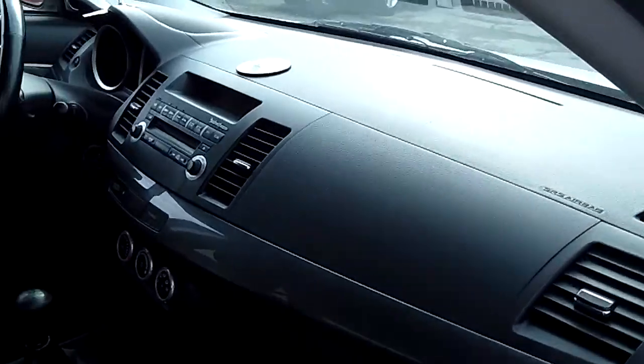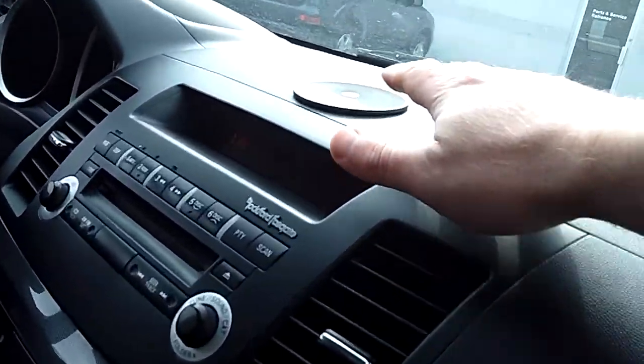The factory floor mats are in great shape — the embroidering shows like new. Up on the dashboard there's no cracks and no sun damage.